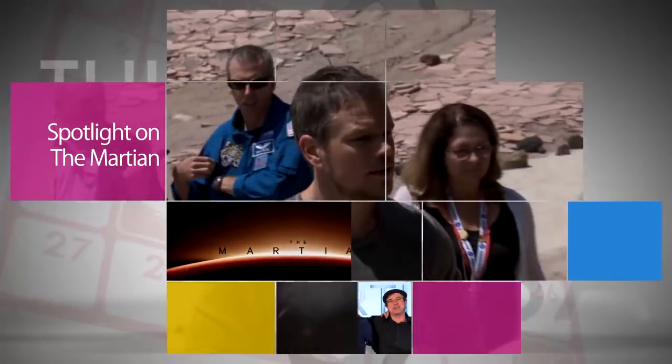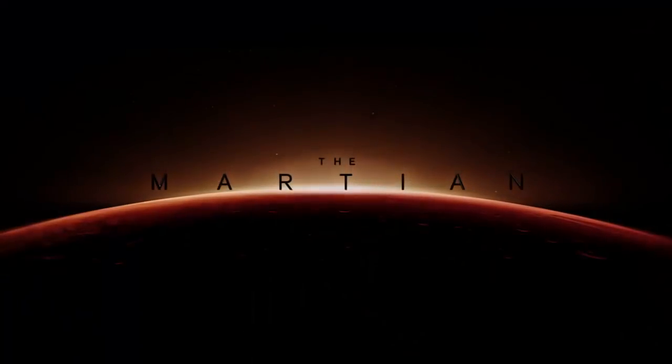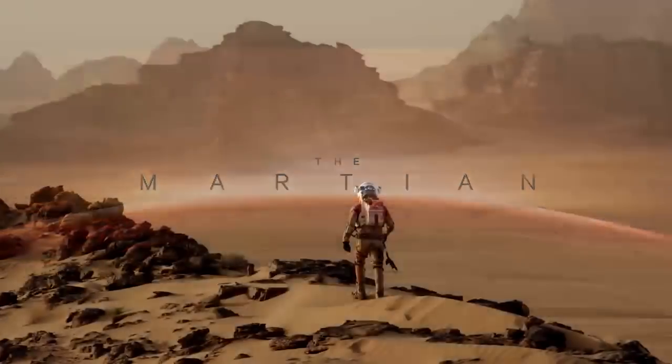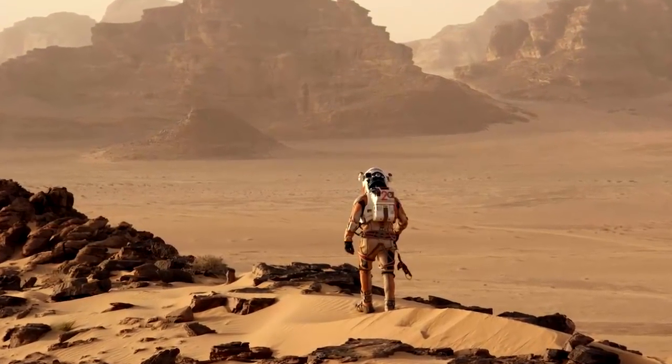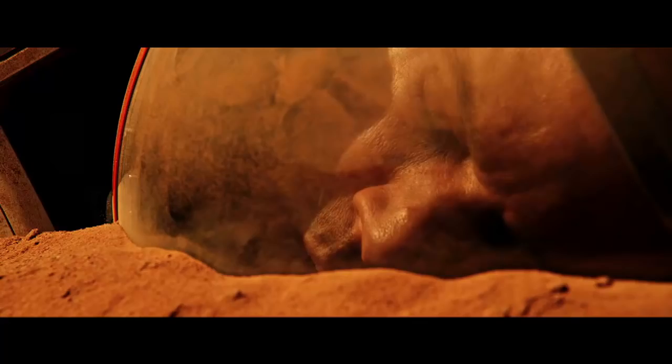Hollywood visited NASA's Jet Propulsion Laboratory in Pasadena, California, for a media tour as part of the rollout of the upcoming feature film, The Martian. NASA collaborated on the technical aspects of the film, which are based on real NASA science. Directed by Ridley Scott and starring Matt Damon, and based on Andy Weir's book, the story is about an astronaut struggling to survive alone on Mars in the 2030s.